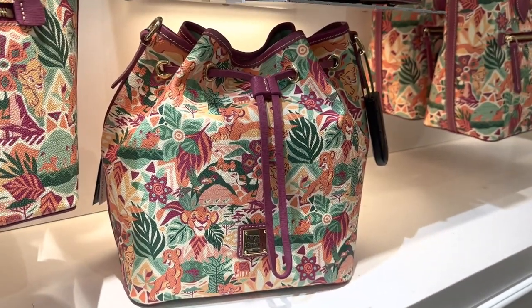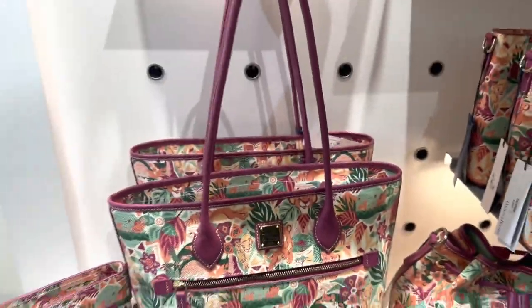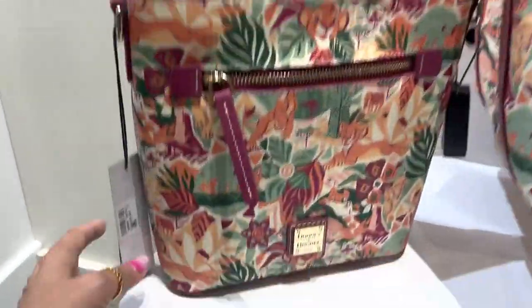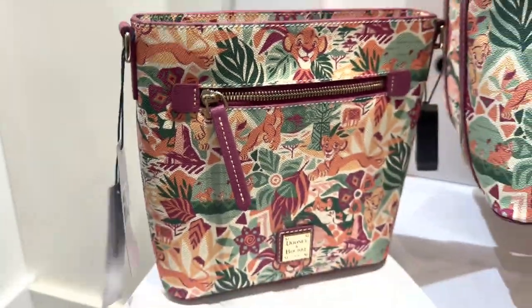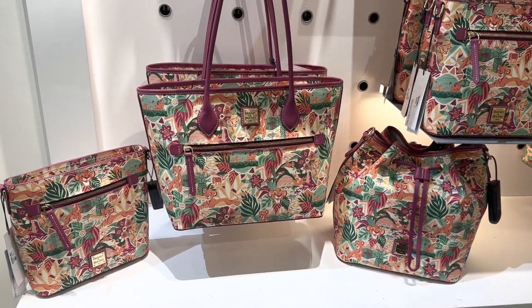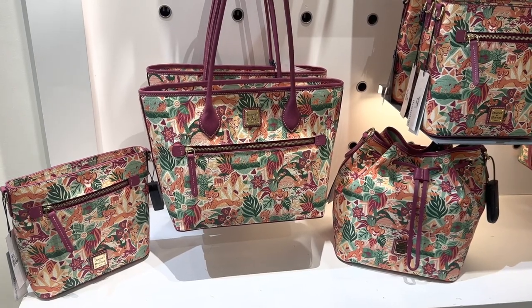So to recap: $318 for the drawstring bag, $328 for the tote, and $248 for the crossbody. Tell us in the comments which one is your favorite and if you just can't wait to have this bag. Thanks for watching and happy shopping.